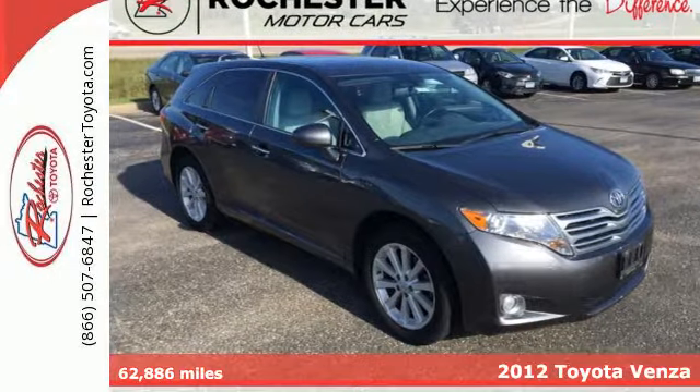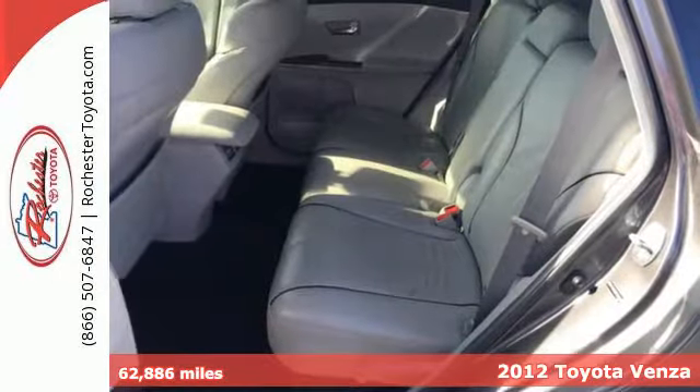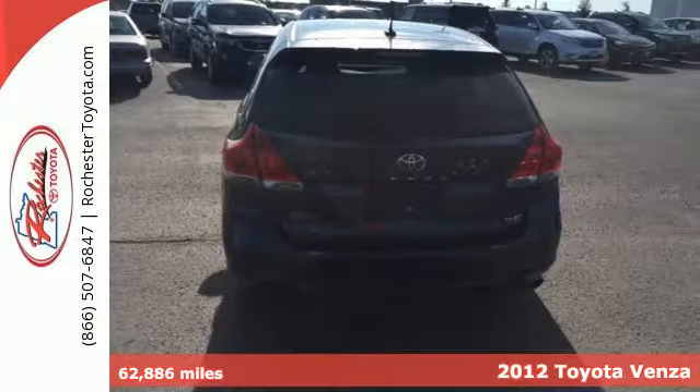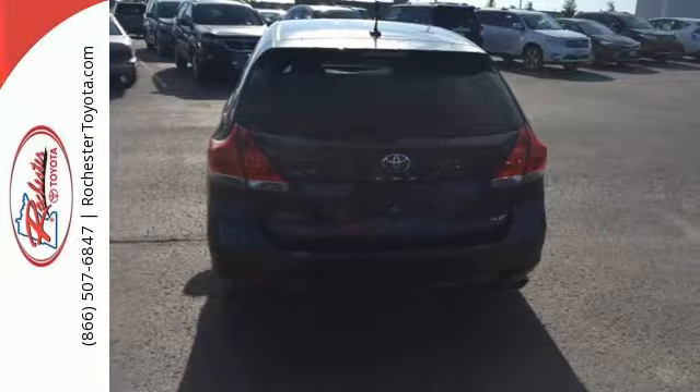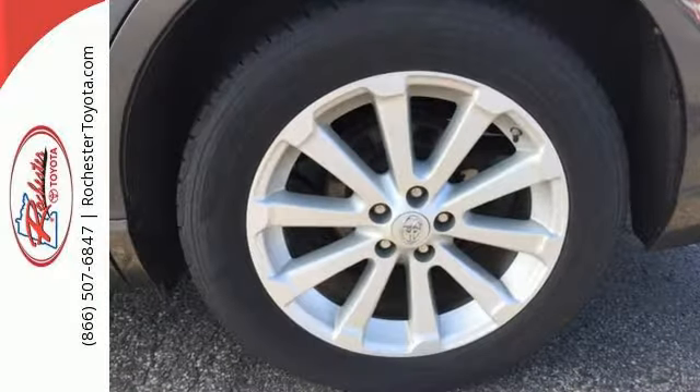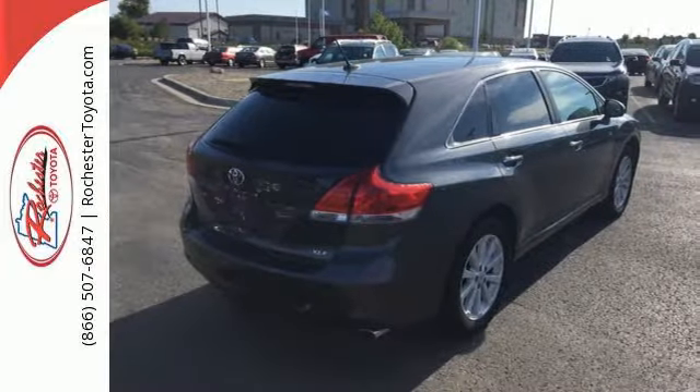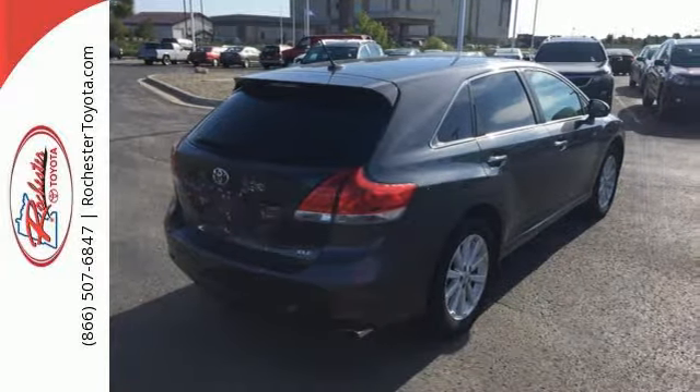It's a 2012 Toyota Venza. This acclaimed Venza has an amazing array of standard features, including an auto-dimming rearview mirror for easy highway driving, dual-zone climate control so everyone can feel comfortable, and satellite radio for unlimited entertainment possibilities. Privacy glass and the Homelink system round out the package.